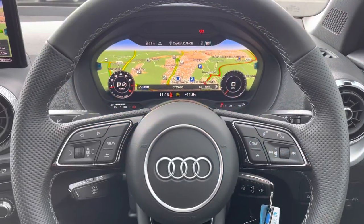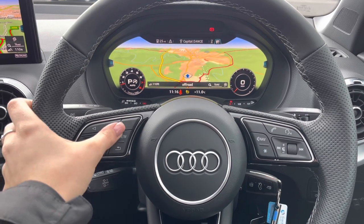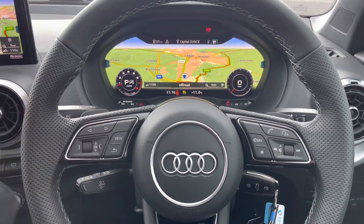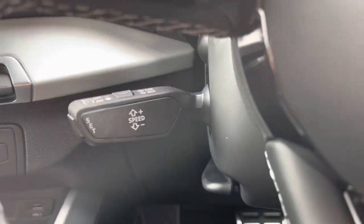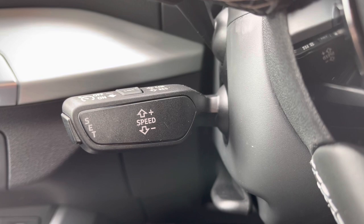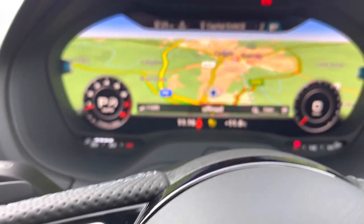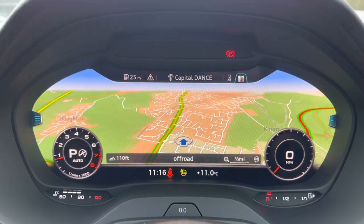Starting at the steering wheel: to the left hand side you have all of your multifunctional menu controls, and to the right hand side you have all of your volume and audio controls. This vehicle also includes cruise control, located at the back of the steering wheel, which is perfect for any of those longer journeys or motorway drives.